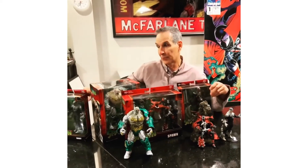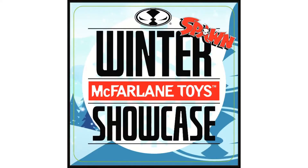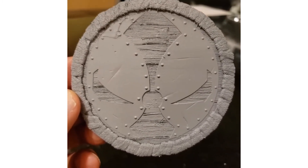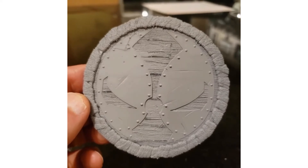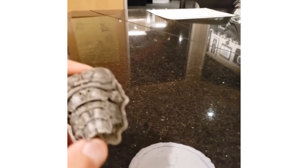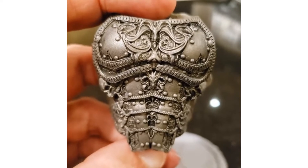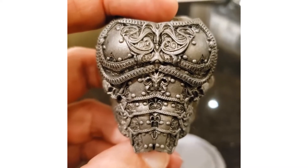Todd also teased that it's been way too long since they did a Kickstarter, and they're coming back. He showed a small piece — just the chest of a mystery character — to tease who it might be, saying he'll reveal the full figure and the new Kickstarter coming soon.